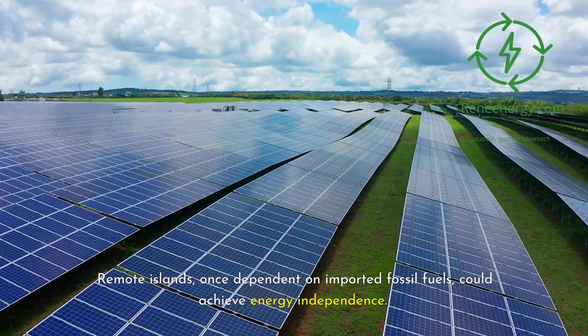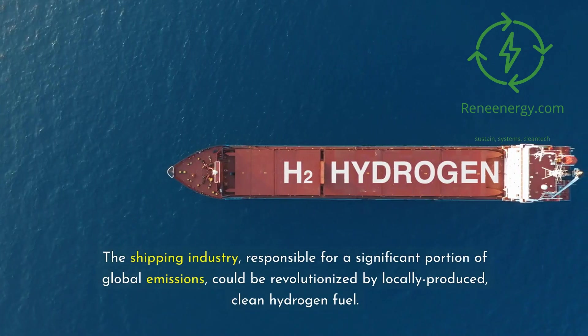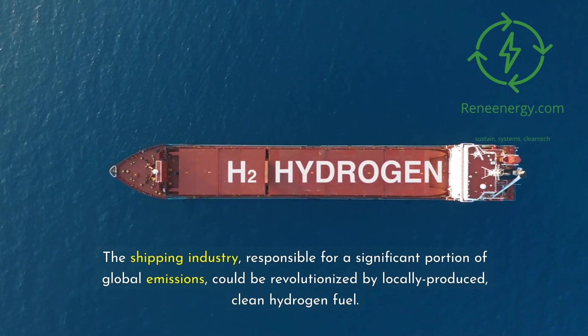Remote islands, once dependent on imported fossil fuels, could achieve energy independence. The shipping industry, responsible for a significant portion of global emissions, could be revolutionized by locally produced clean hydrogen fuel.